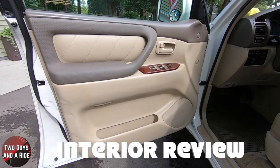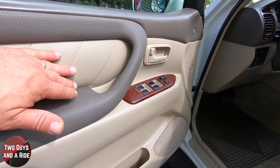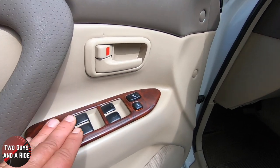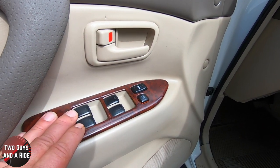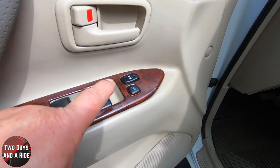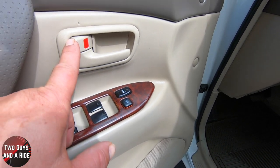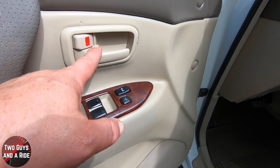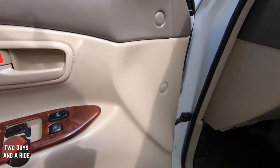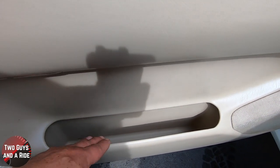Stepping inside the Land Cruiser, you've got a nice color combination of gray and tan. Over here you've got auto up and down on all four windows, plus the window switches light up at night. You have window lockout, lock and unlock buttons, and a physical lock right by the door handle. There are also two speakers in each front door and some nice storage about a half-hand deep.